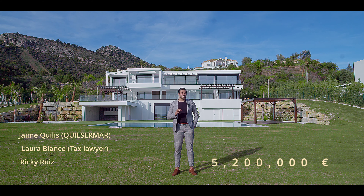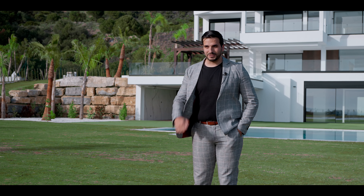I want to give a thank you to Jaime Achilles, Laura Blanco, and Ricky for letting us tour this amazing home. And now let's begin.